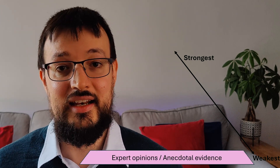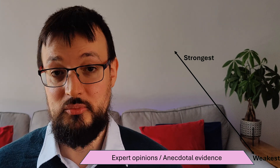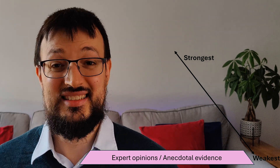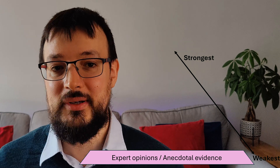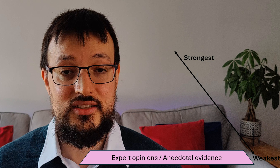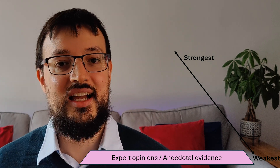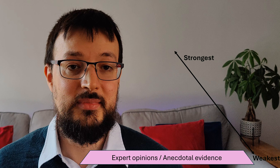At the bottom of the pyramid, we have expert opinions and anecdotal evidence. While expert opinions can provide valuable insights and are often used in trials, they are still based on personal experience and are subject to biases. Anecdotal evidence, such as individual stories or testimonials, is even less reliable because it's not based on systematic research.